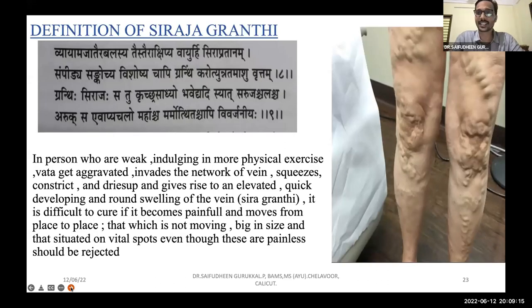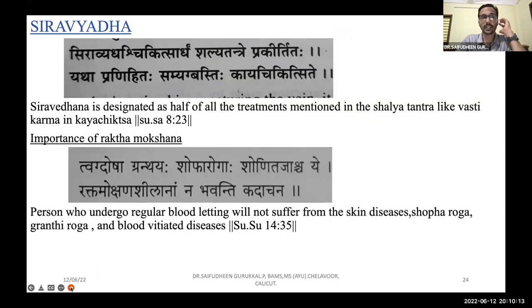Coming to the Ayurvedic part — the definition of Sirajagranthi: a person who is weak and indulging in excessive physical exercise gets Vata aggravated, which invades the network of veins, squeezes and constricts them, giving rise to elevated and quickly developing swelling around the vein — that is Sirajagranthi. It is difficult to cure if it becomes painful and moves from place to place. Even if painless, those situated in vital spots should be treated carefully, as Acharya mentions.